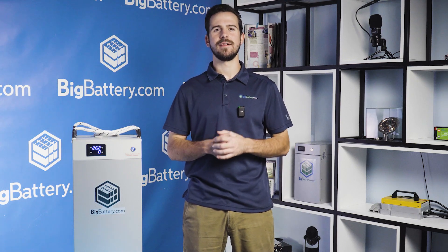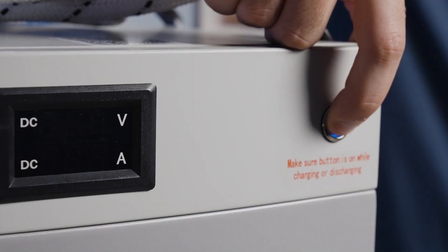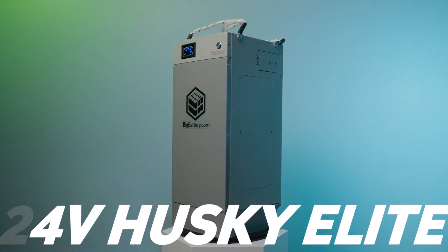Hey everyone, Sky here with Big Battery. When you demand performance that can keep up with your lifestyle out on the open road, or reliability to power your homestead through cold winter nights, our 24-volt solution is ready to answer the call. Presenting Big Battery's answer for your versatile lithium needs, the 24-volt Husky Elite.